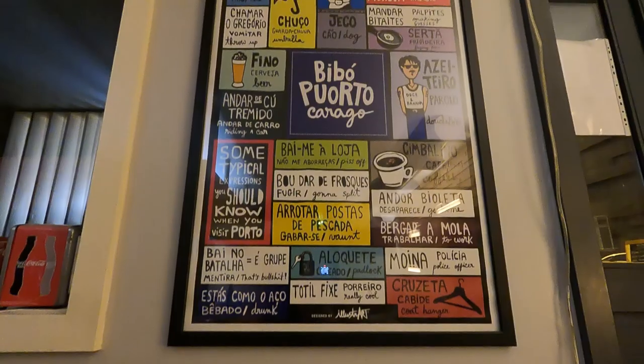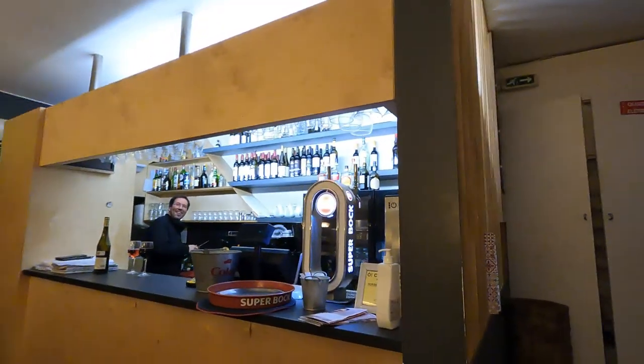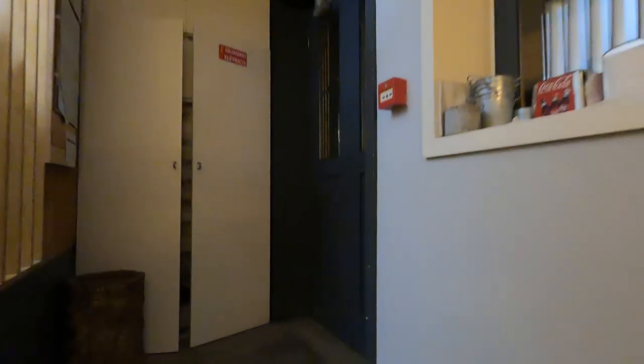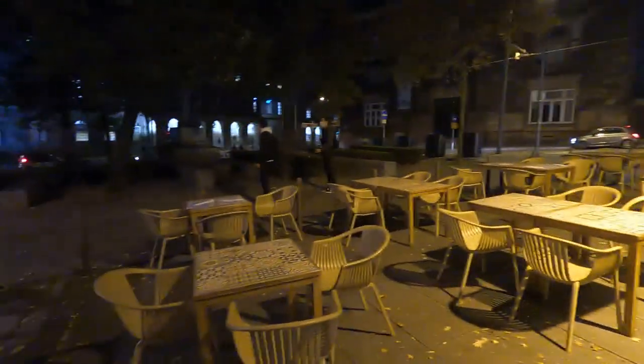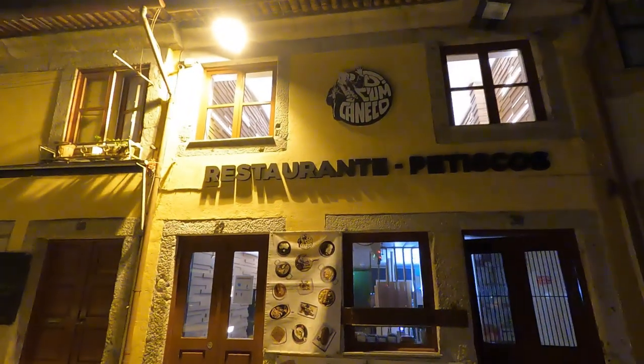Here's the restaurant — just a small place with some seating outside as well. I want to show you the place from the outside. You can see where we are; we're actually across from this huge building, which I believe is the government building.